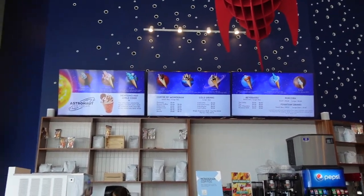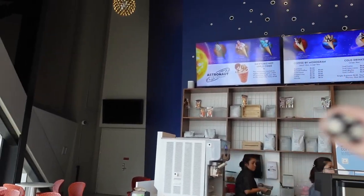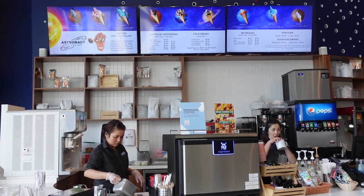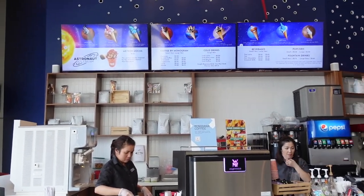So they've got a little ice cream shop here in a space theme. They've got Mercury, Venus, Earth, Mars, Jupiter, Saturn, Uranus, Neptune, and Pluto ice cream. We might have to try some!